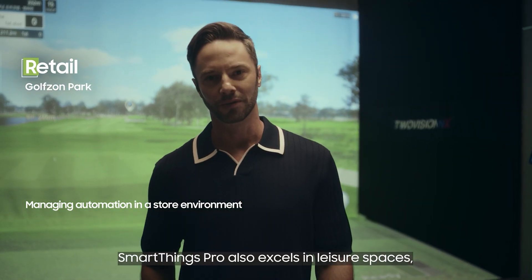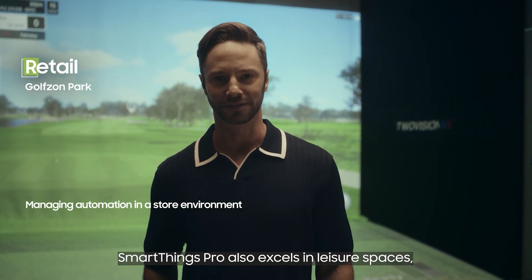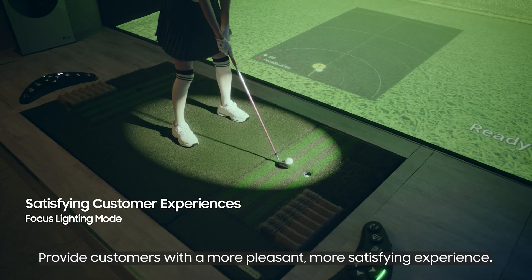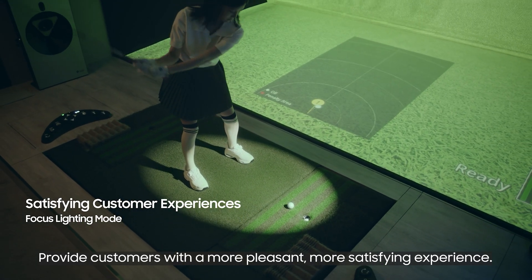Sensors detect empty conference rooms and adjust lighting and air conditioning for efficiency. SmartThings Pro also excels in leisure spaces, providing customers with a more pleasant, more satisfying experience.